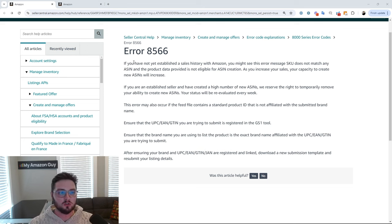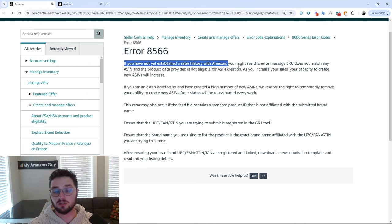Reason number one is that you do not have enough sales history with Amazon yet. What this typically means is you're going to be trying to upload more products into your catalog than you're actually allowed to. Amazon reserves the right to throttle the number of items you can have in your catalog at any given time. So if you're a brand new seller trying to upload 1,000 plus different items, Amazon is going to probably throttle you and hit you with this error code.